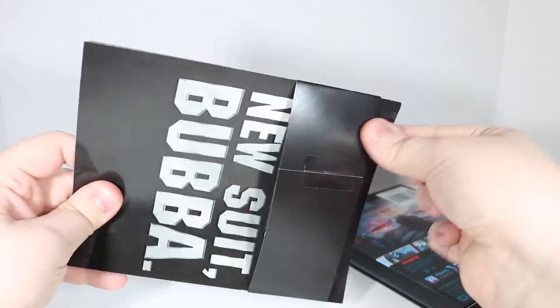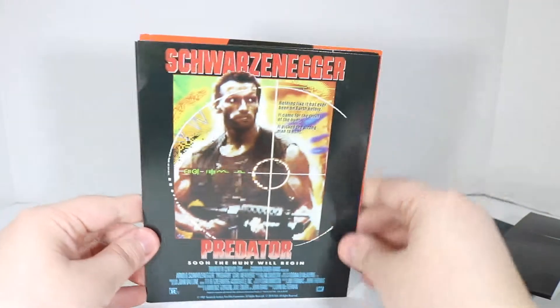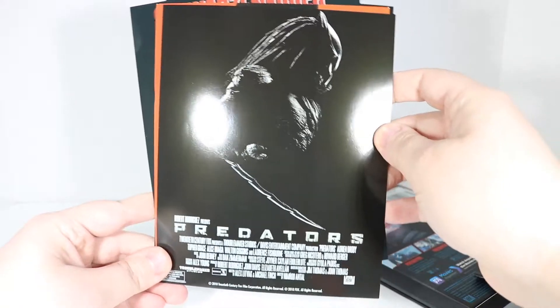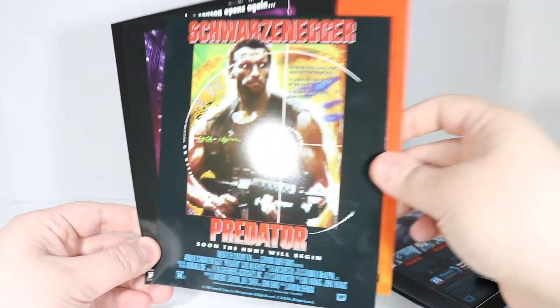Just a little scooch here, and a little scooch there, and before you know it, it'll be three days later. Now I've got my fingerprints all over these nice glossy cards. So it looks like the cards it came with are the posters for the different movies, which is pretty cool. I don't know if I ever saw Predators — I know I haven't seen THE Predator yet, that's why I bought these.